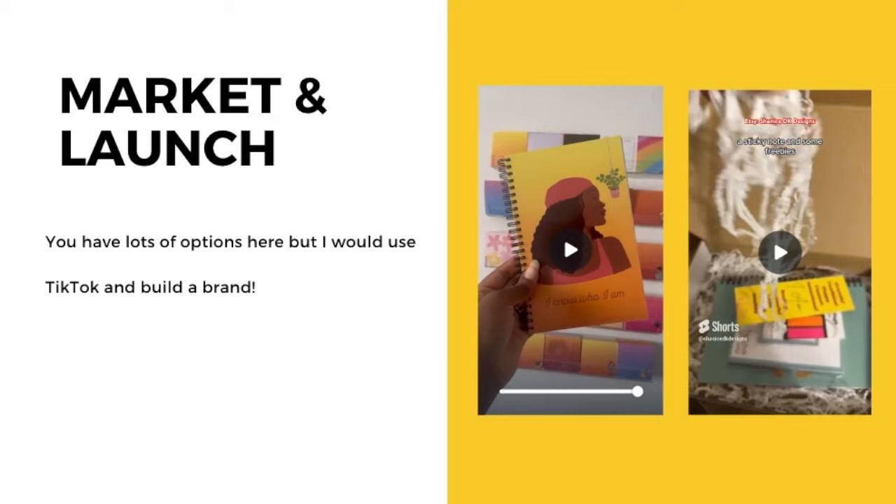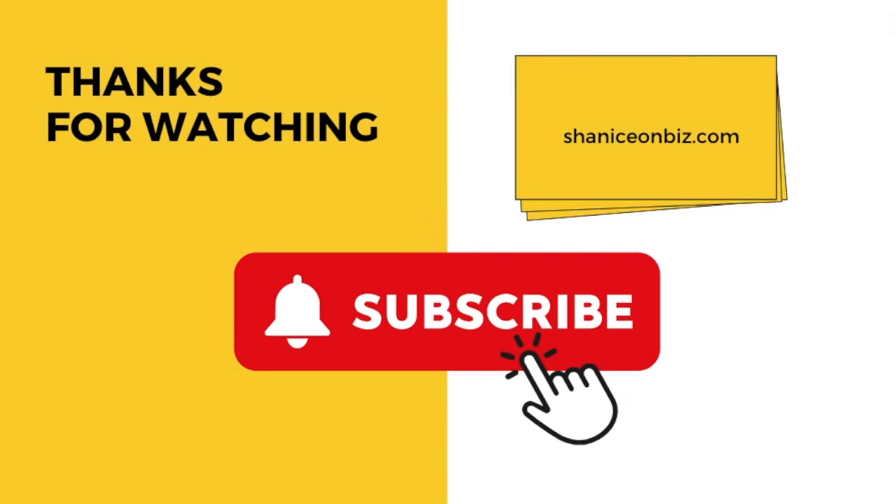That is pretty much it. I wanted to present a no-fluff walkthrough of how to start your notebook business, and I really hope this video is helpful and that you're able to get started. Leave me your questions or comments, hit that share button if you know somebody who wants to start a notebook business, give the channel a subscribe, and hit that thumbs up if you enjoyed this video. I'll see you in my next video — don't forget to check out additional videos here on my channel.